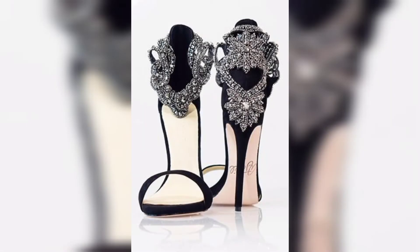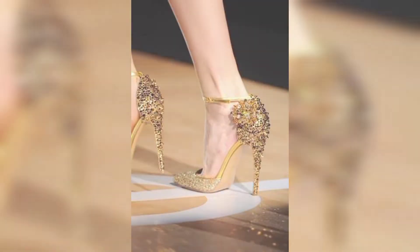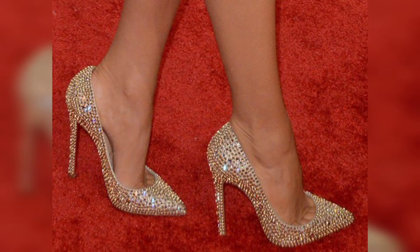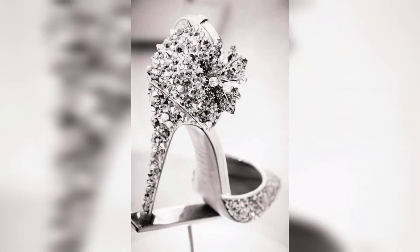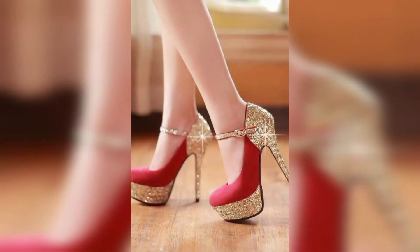These are perfect for bridal wear and for wedding wear. You can easily buy these shoes from www.amazon.com and www.ebay.com. You can see there are various designs and various variety of shoes and formal fancy sandals in this video.